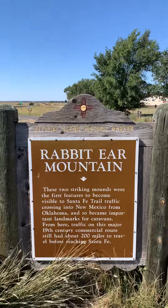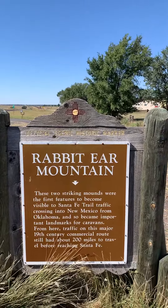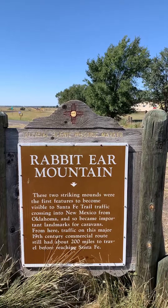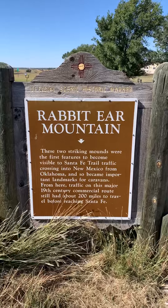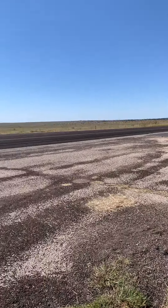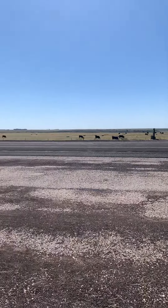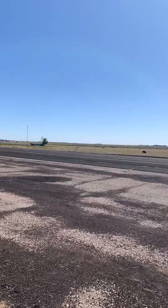It's a fun vacation spot for covered wagon families. 'Don't make me stop this covered wagon' — that's what they'd say. Anyway, beautiful weather, beautiful placid cows, and many more miles to go before I leave.